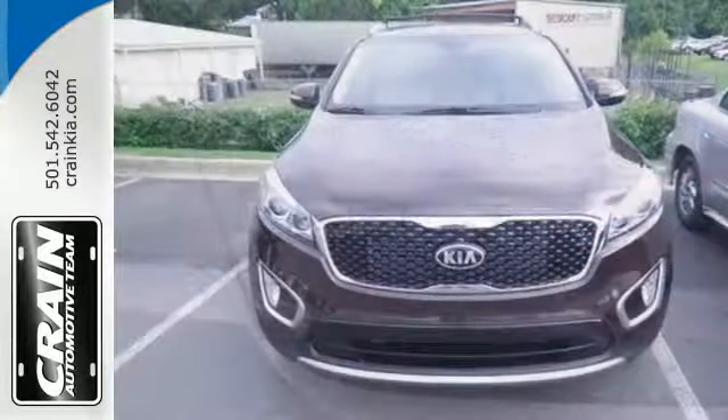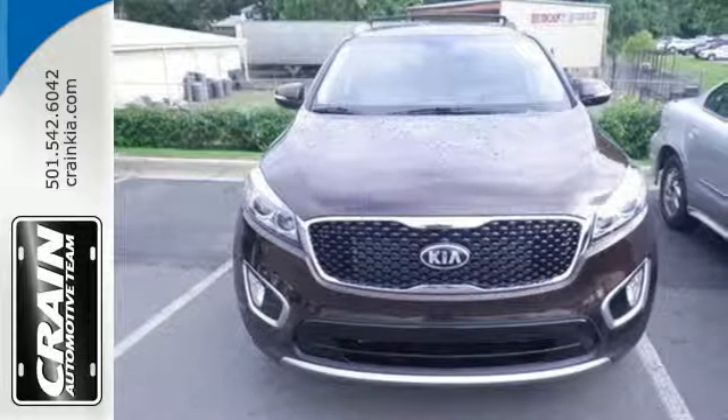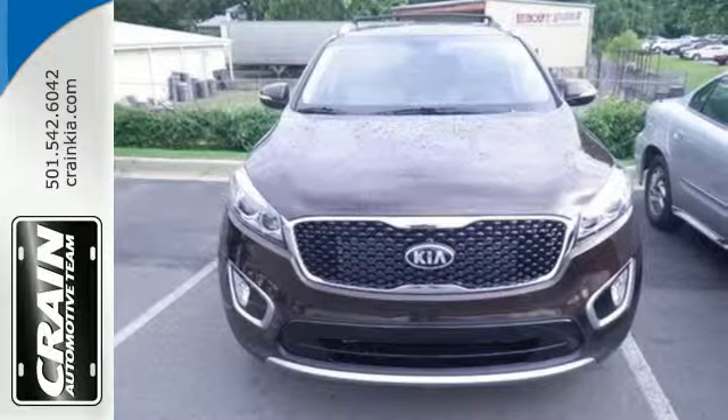This is sophistication with some bite. Drive this Sorento today. Visit us anytime at craneteam.com.